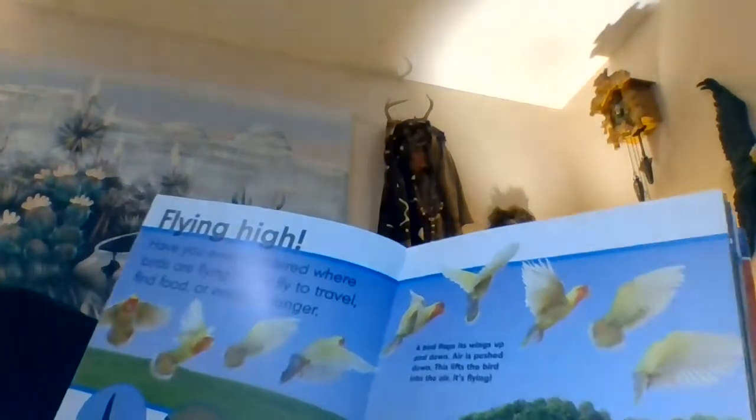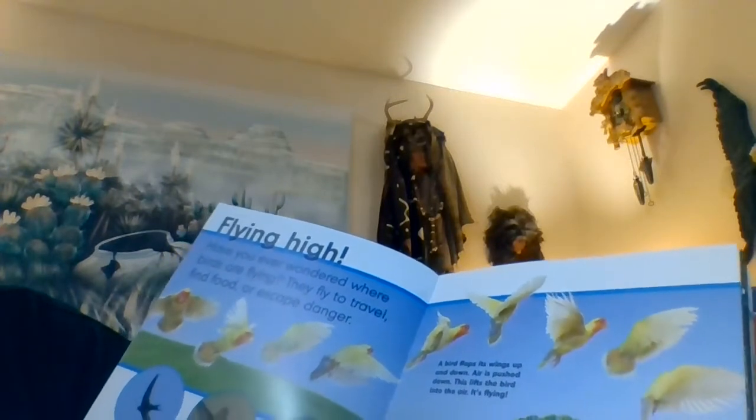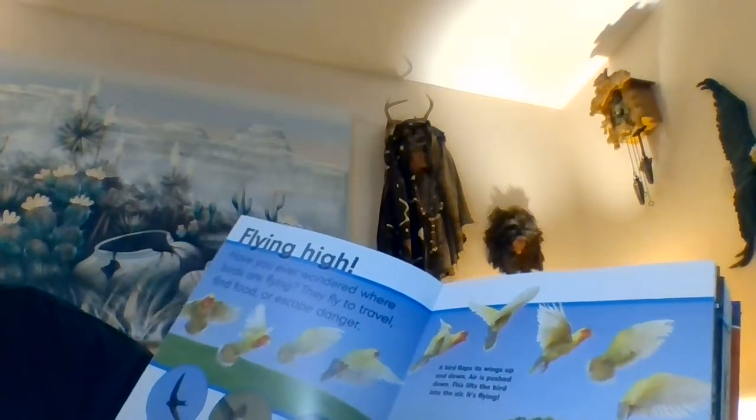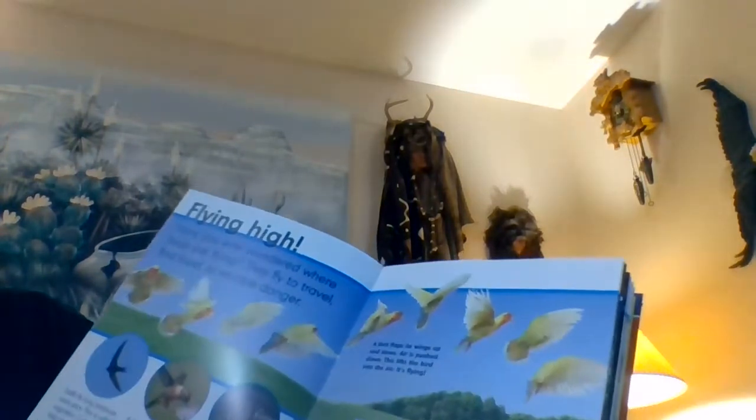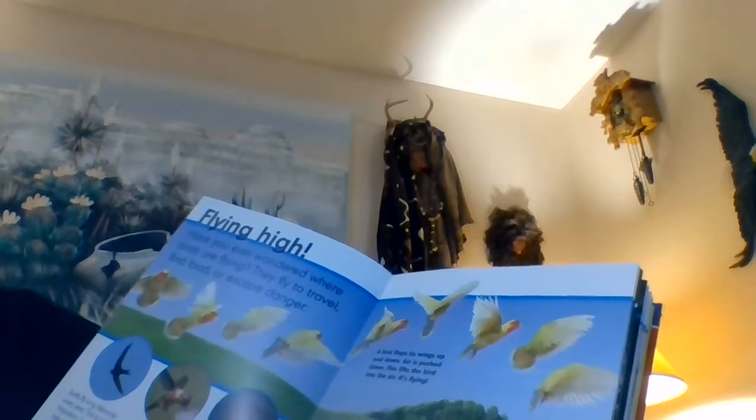A bird flaps its wings up and down. Air is pushed down, and this lifts the bird into the air — it's flying. Birds that fly can have hollow bones. These make them light, which makes flying easier. A bird's whole skeleton may be lighter than its feathers.